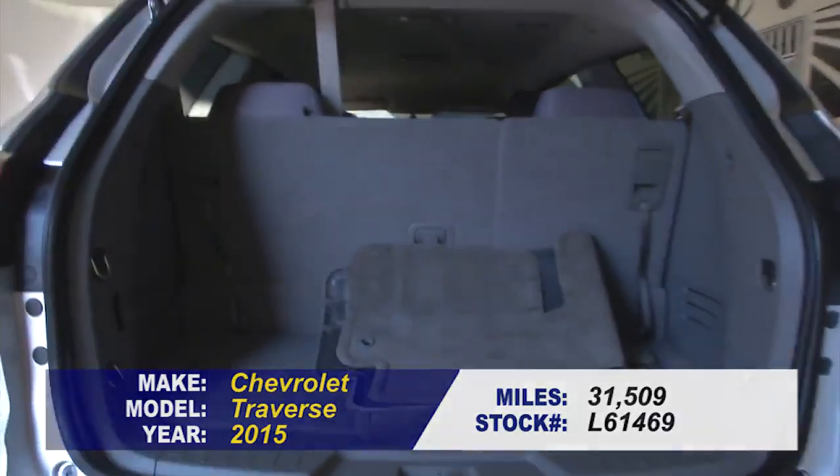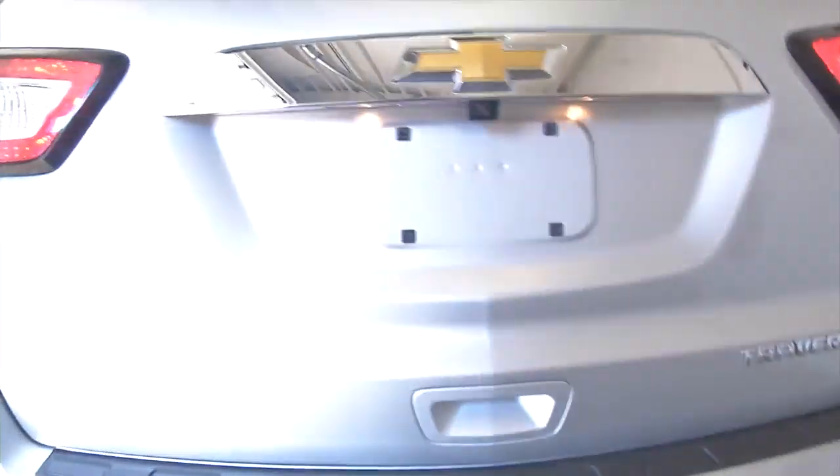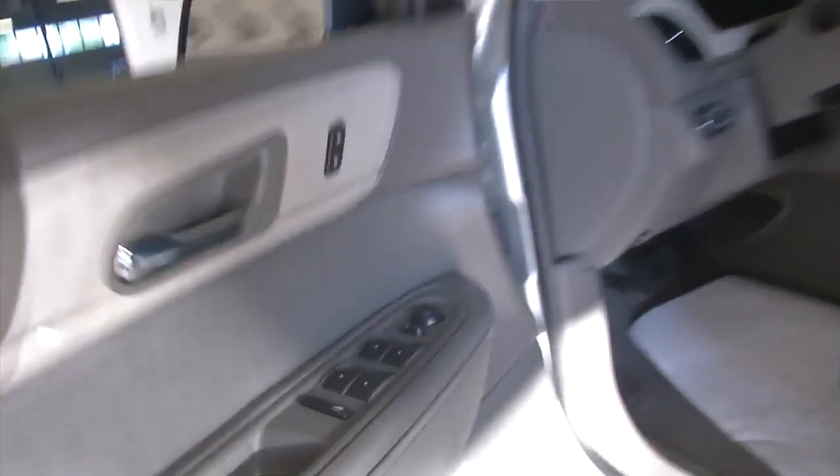In this video walk around, we're going to start at the back of the vehicle, work our way to the front of the vehicle, help you see the condition of this Traverse. It does have the roof rails on the top, chrome-accented handles, gray cloth interior, and a silver exterior.